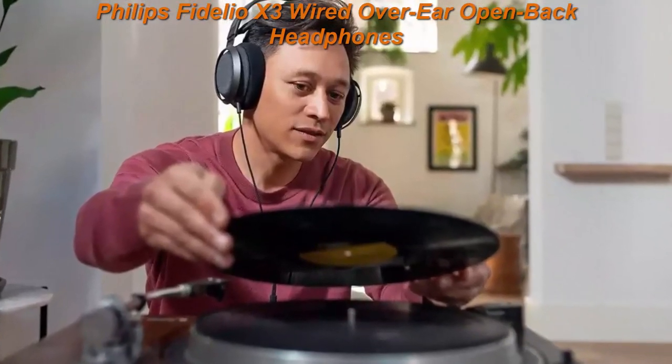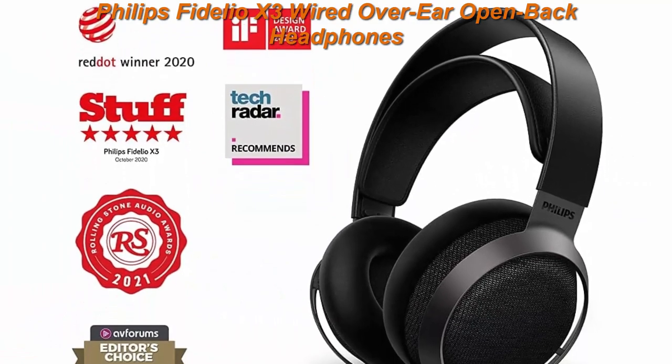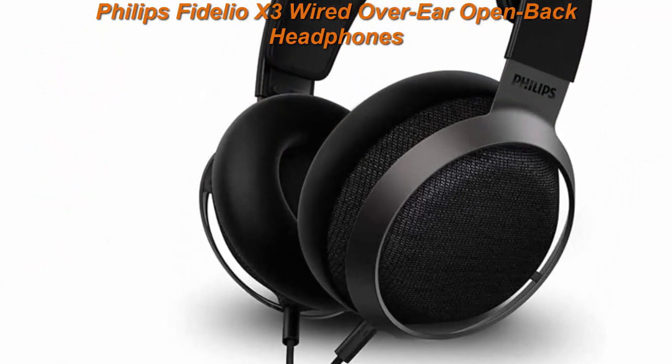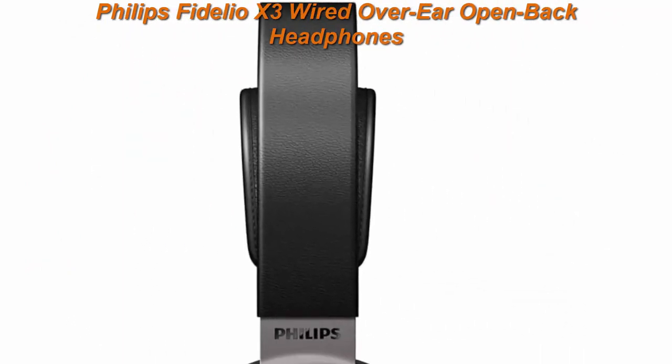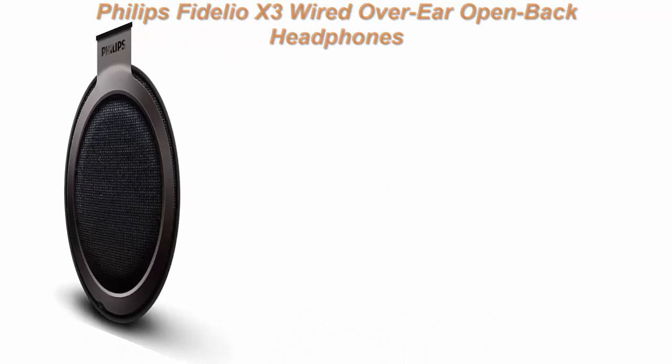Hear the full impact of every note when wired to a high-resolution source for a lifelike performance. Open Back Design: wide, natural sound stage with acoustically transparent Quadrat speaker fabric. By eliminating the air pressure build-up behind the diaphragms, an immersive and spacious sound is born.